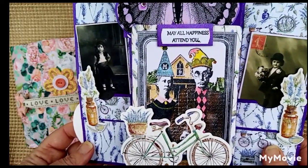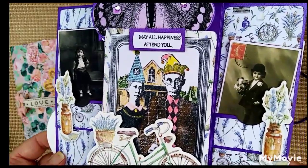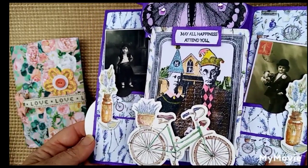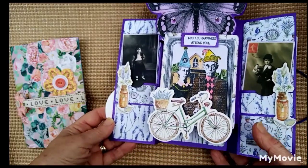I've coloured it in with coloured pencils, and the quote on it says 'May all happiness attend you,' which I thought was very apt. She's so miserable and I thought, I think she needs to get on her bike.